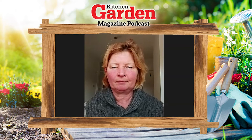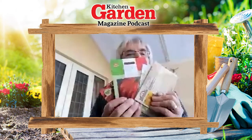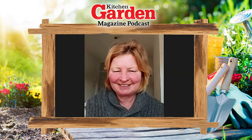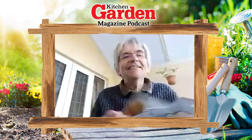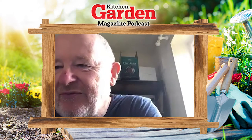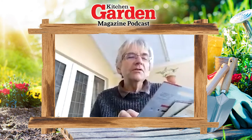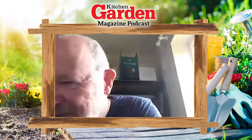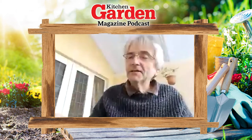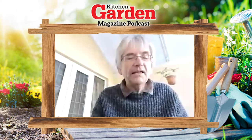I've gone a bit overboard on my tomatoes having said I wouldn't grow too many - I've got loads. I'm trying to concentrate on beefsteaks. I've got Caudibri - that's a meaty one, really nice in soup and passata and all that stuff.